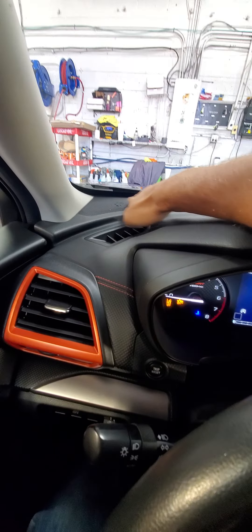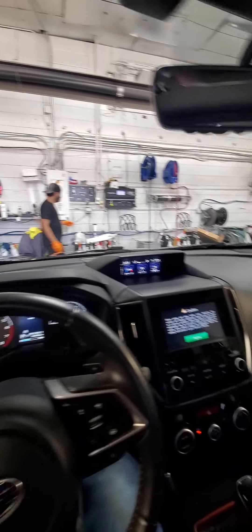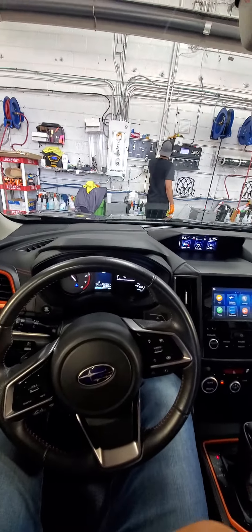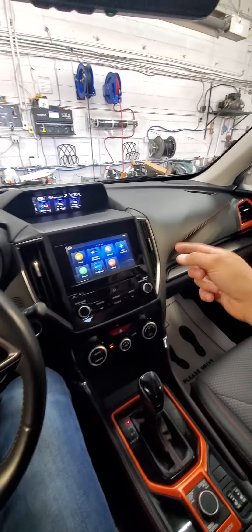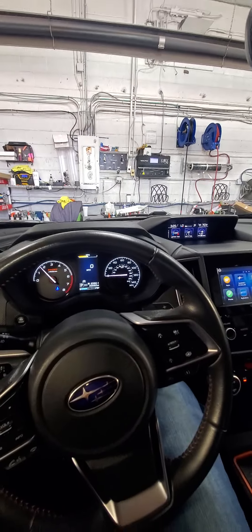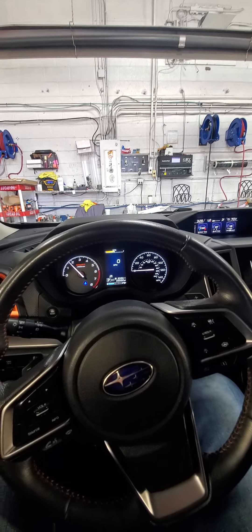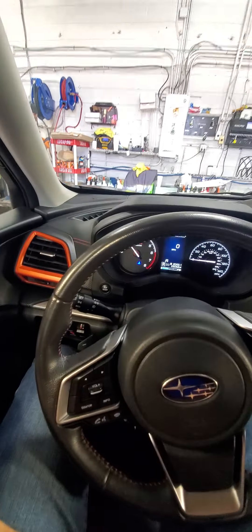Looks like there's a little scratch up here on the dash, maybe someone put something there. My mom has a chunk taken out of her dash because one day we were picking up gutters and the end of the gutter was super sharp — we stuck it through the back and it hit her dash and just glided through it like butter. It's crazy.